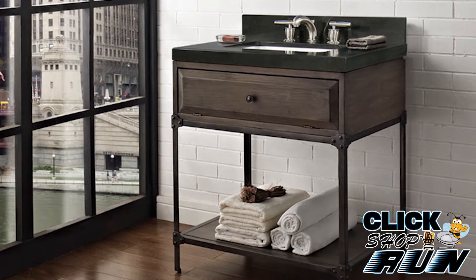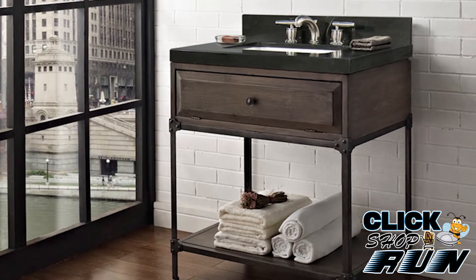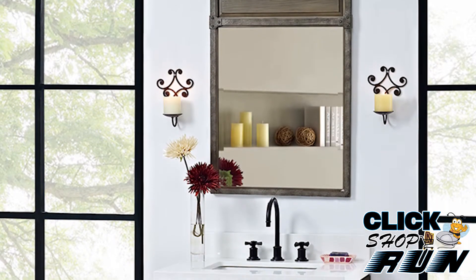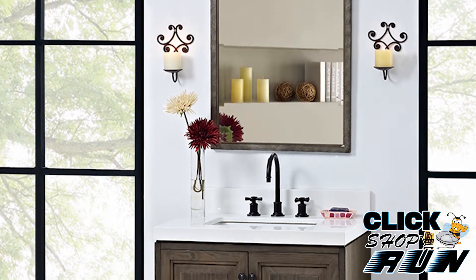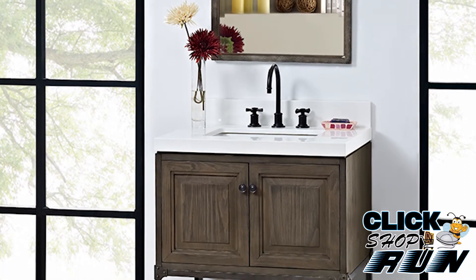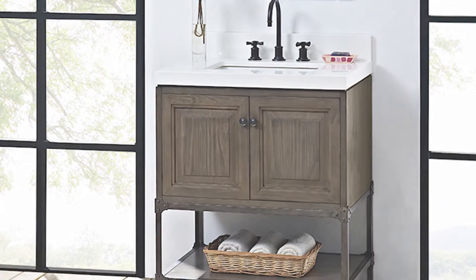Fairmont Designs has built a reputation for their design quality and craftsmanship. Designers, builders, and homeowners alike continue to turn to Fairmont Designs for their bathroom and home furnishing needs. So in the end, if you're not sure whether you want to settle on a Fairmont vanity, we say go ahead — you'll be glad that you did.